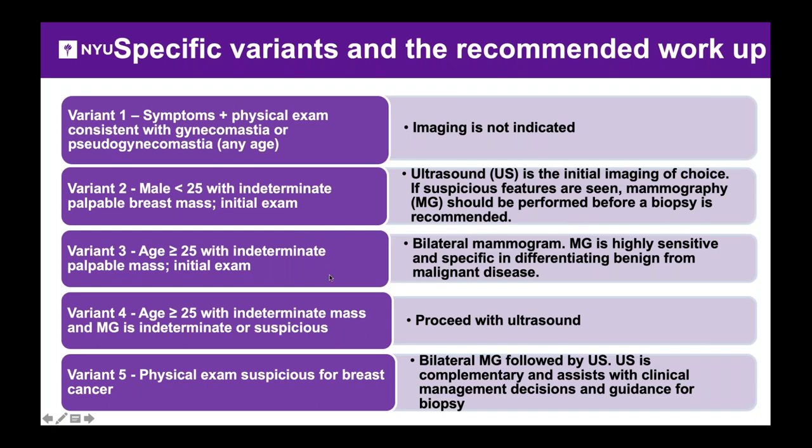Scenario three is the same situation, but the gentleman is older than 25. In this case, radiation dose is less of an issue, so we obtain a bilateral mammogram. The mammogram is highly sensitive and specific in distinguishing between benign and malignant disease. If the bilateral mammogram looks suspicious, the next best test is a targeted ultrasound to further evaluate the lump or mammographic finding.